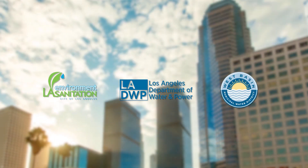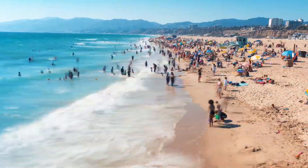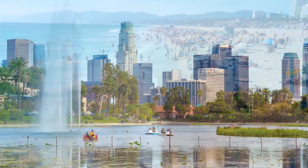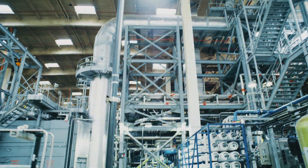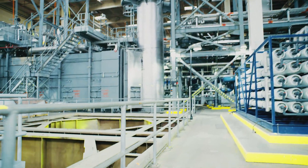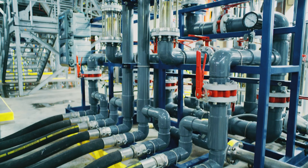As the largest city within the country's most populous state, Los Angeles has a rich history of meeting infrastructure challenges with progressive, environmentally sound solutions. When it comes to the city's water supply, it's virtual lifeblood. Mayor Eric Garcetti has committed to reducing dependence on imported water.